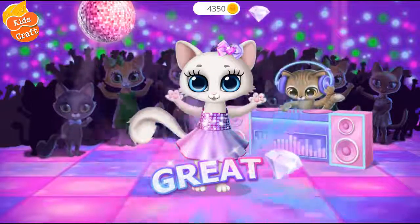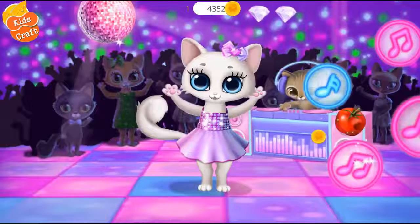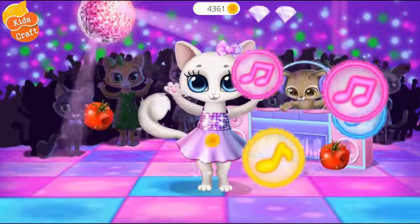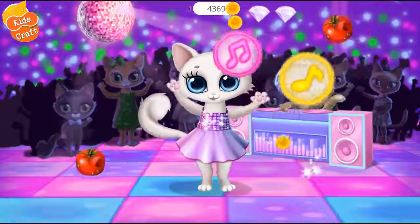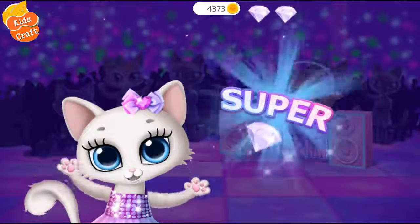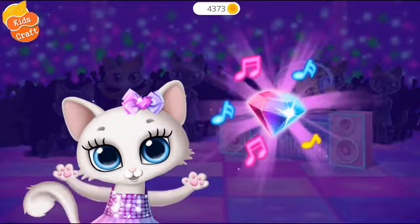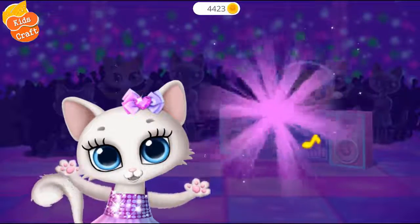Great, you are awesome! Let's do more. Super, you are the best DJ! This is your reward.